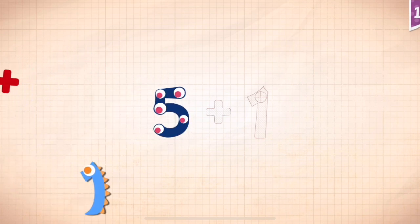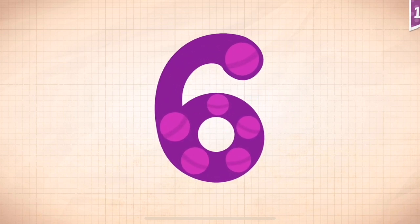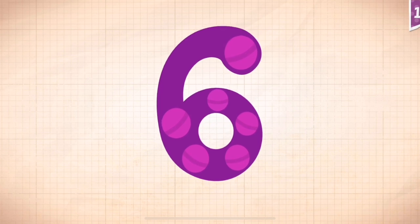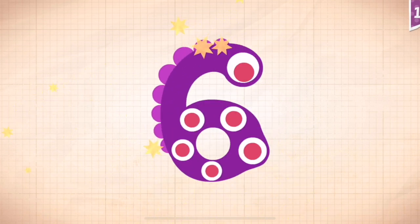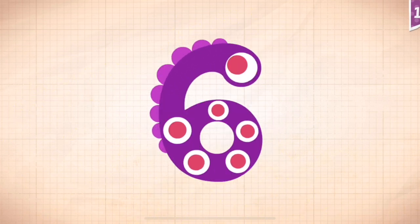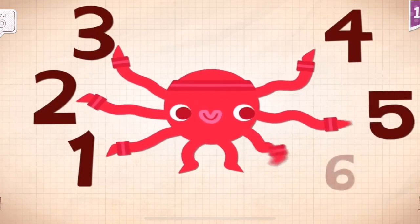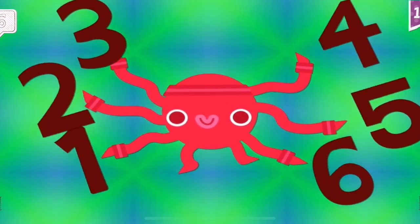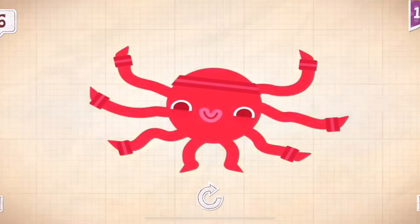Five plus one equals six. Touch the monster. One, two, three.